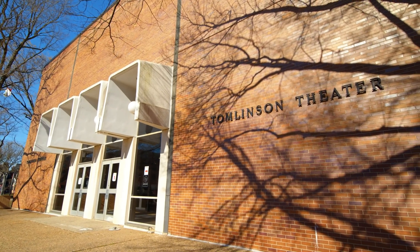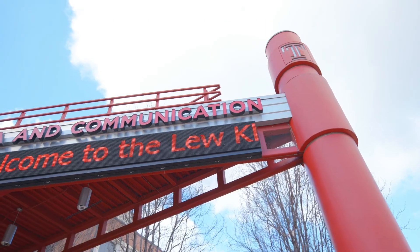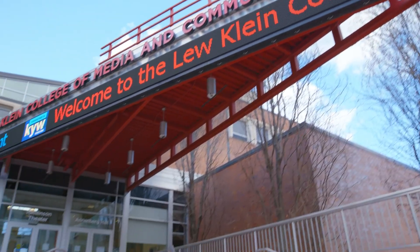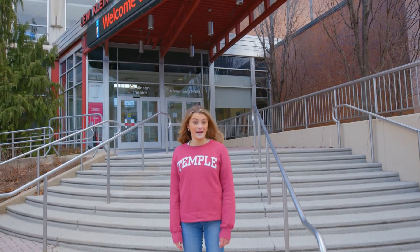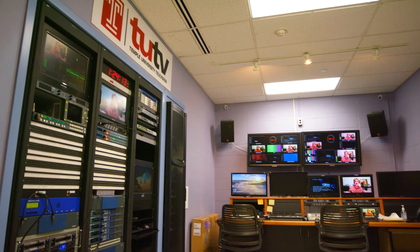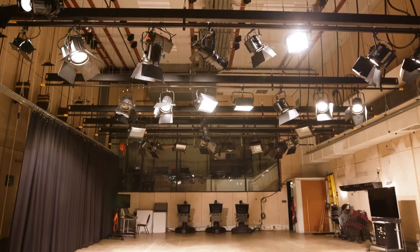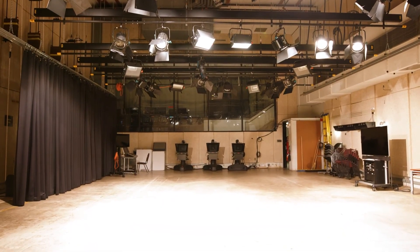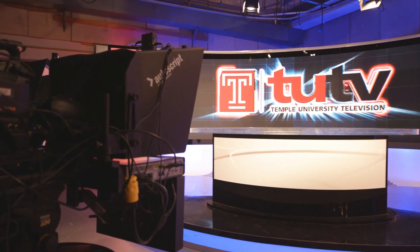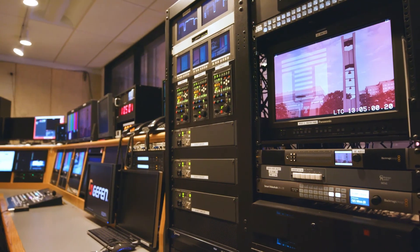The School of Theater, Film, and Media Arts is made up of two outstanding departments: Theater and Film and Media Arts. In the nation's fourth largest media market, the Klein College of Media and Communication is not just preparing for the future of media communication — we are living it. Students taking production courses or working with Klein student organizations can take advantage of Annenberg Hall's three TV production studios. The facilities span more than 4,400 square feet and have dedicated control rooms where students can access a diversity of production technologies.